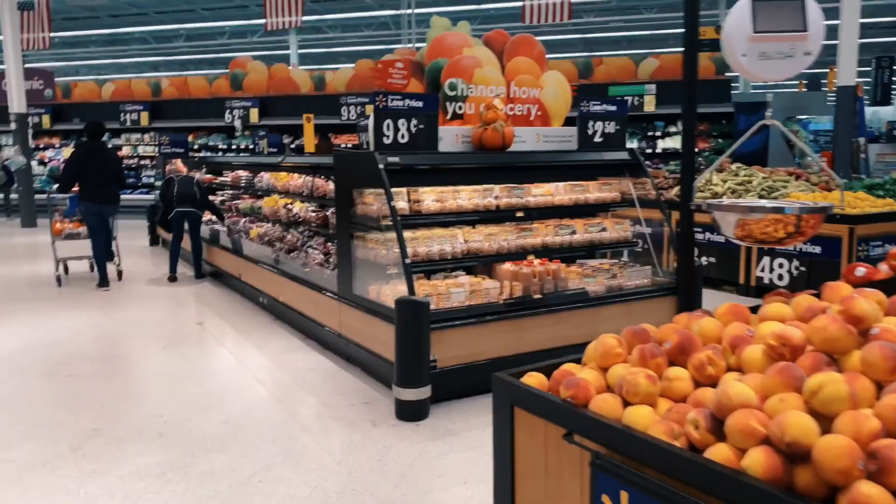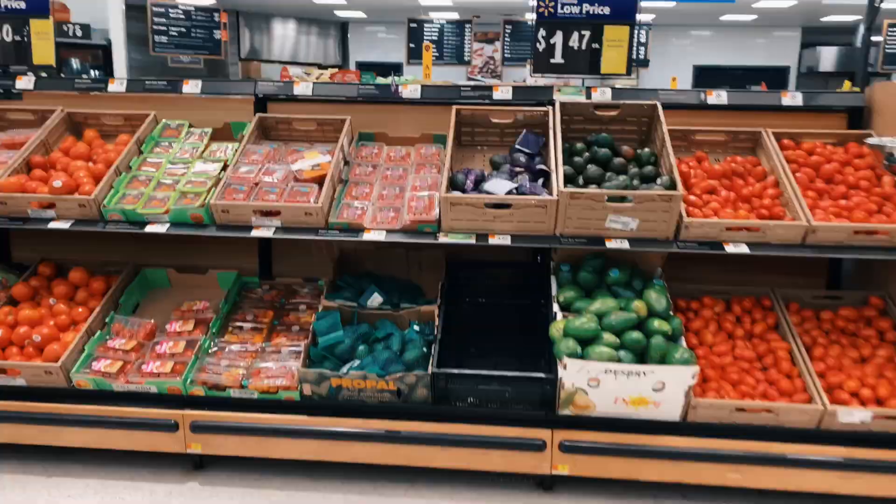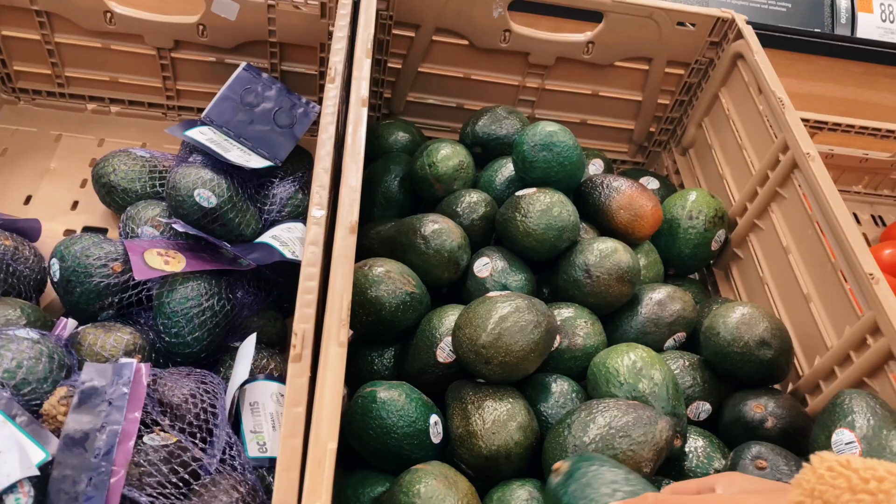All right guys, we are in the produce section and I need to get some avocados. I just need two.